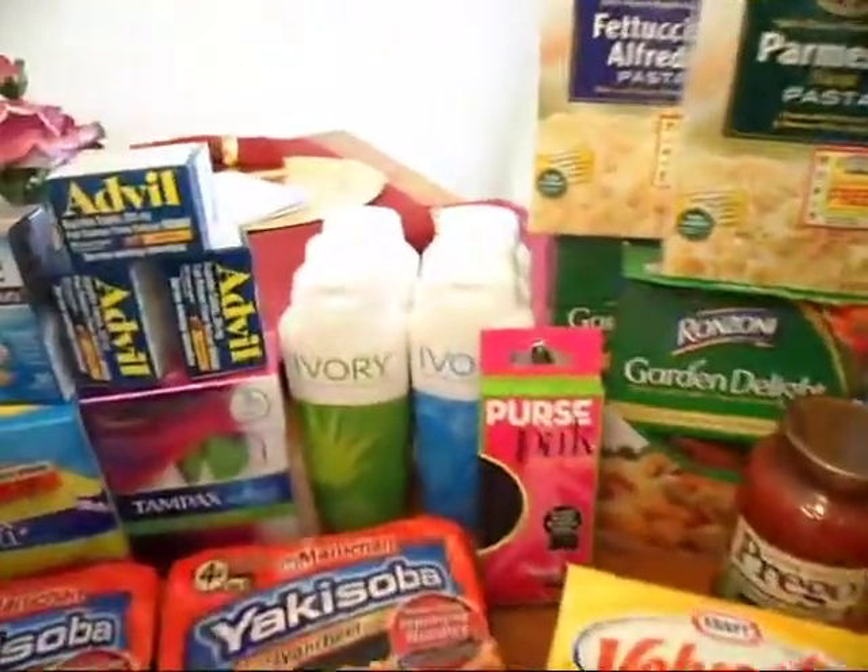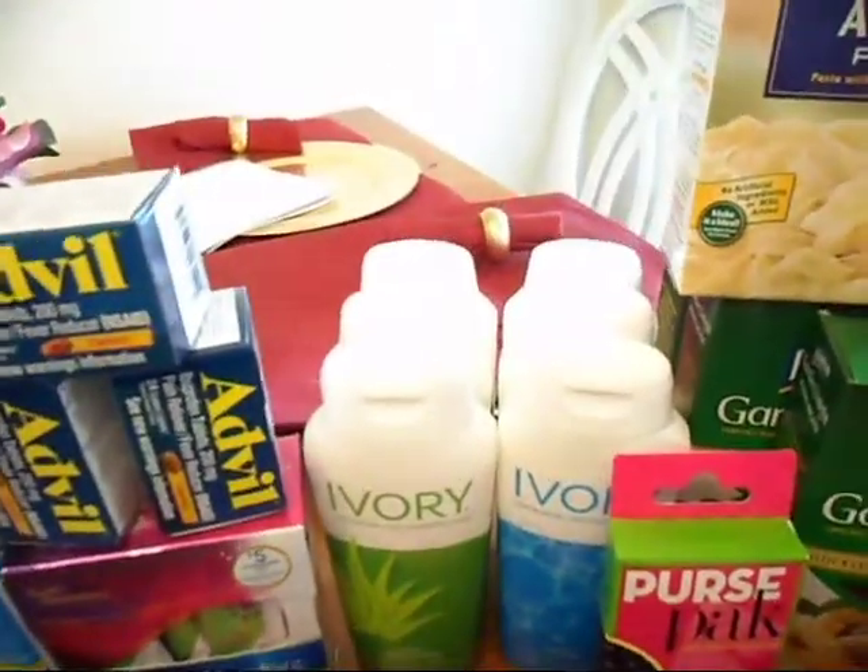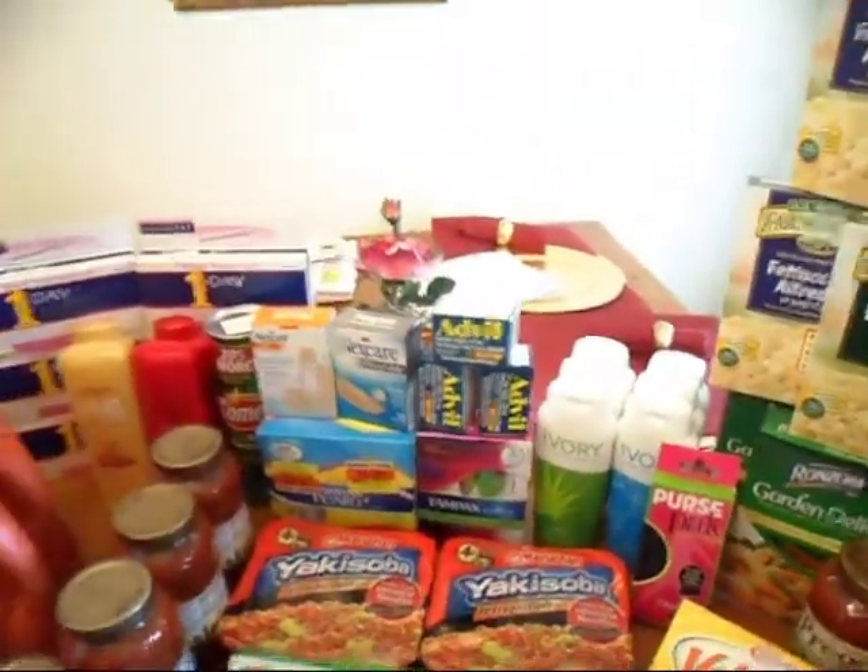The Ivory was 10 for $10. The coupon we have now is a dollar off two, so you're paying 50 cents for that. It's more than getting it free like last week, but it works for my family.